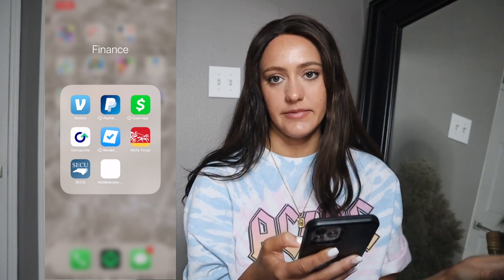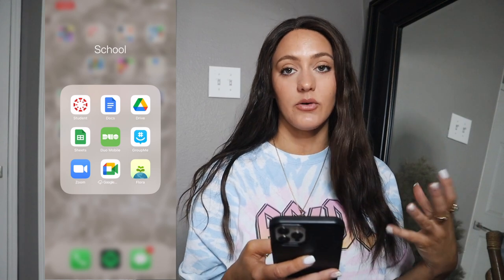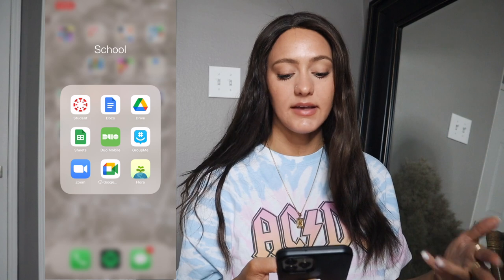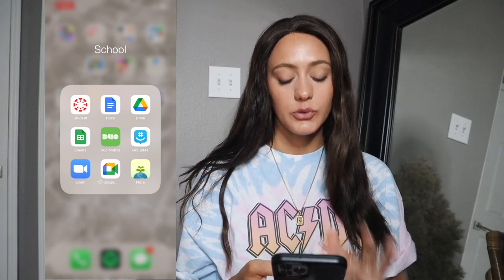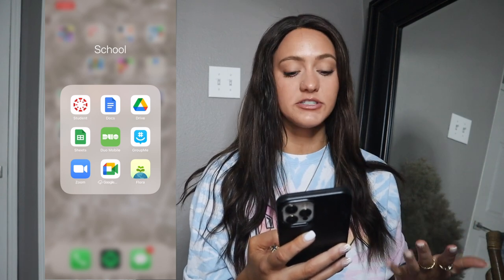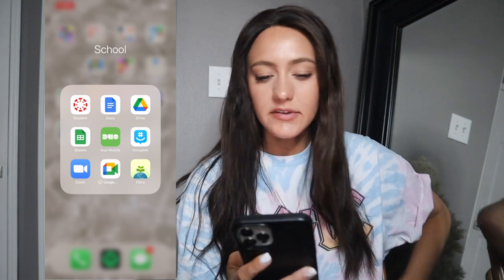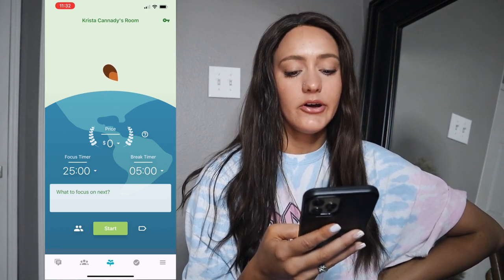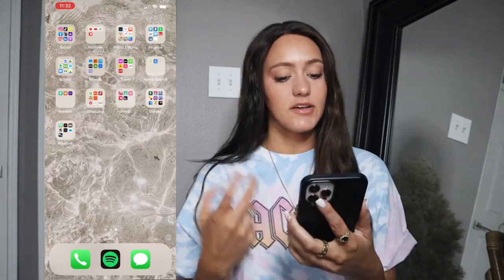For school, I have Canvas for grades and coursework, Google Docs for collaborating with group members, Google Drive to keep all my schoolwork so I won't lose it, and Google Sheets. Duo Mobile is for two-factor authentication to log into Canvas. GroupMe is how I communicate with all my classmates. Zoom is how I have class every night since we're online, and Google Meet for meetings. Flora is an app where you set a timer and grow virtual plants the longer you stay off your phone.